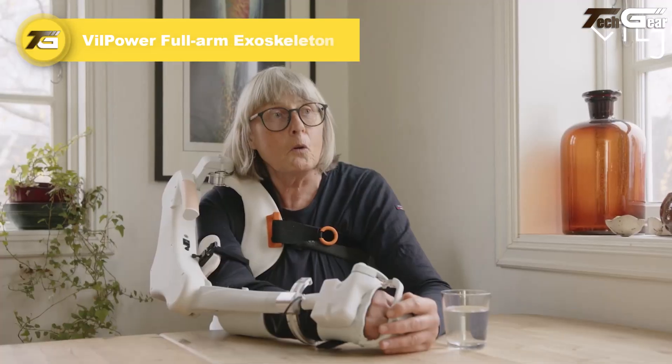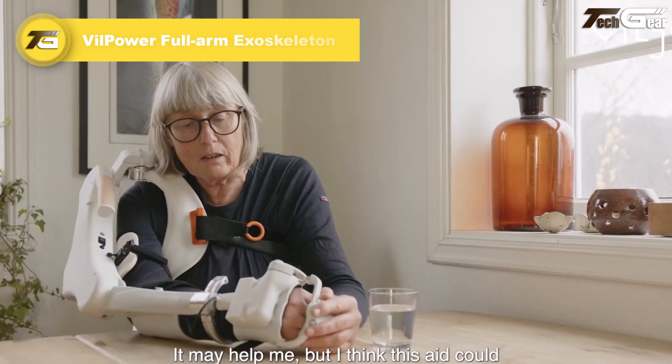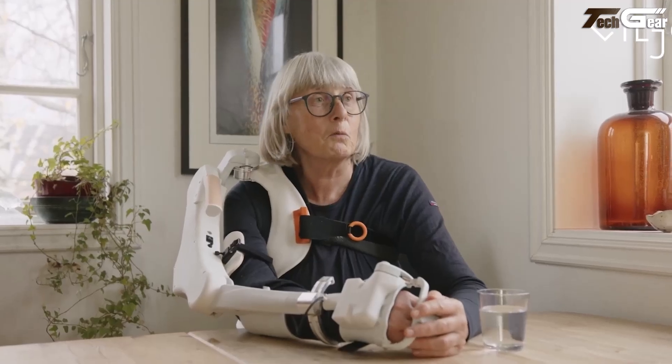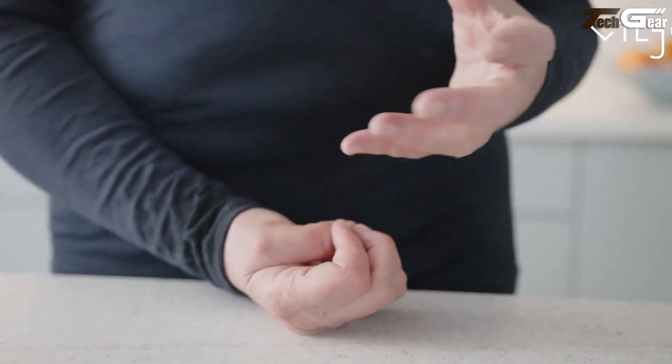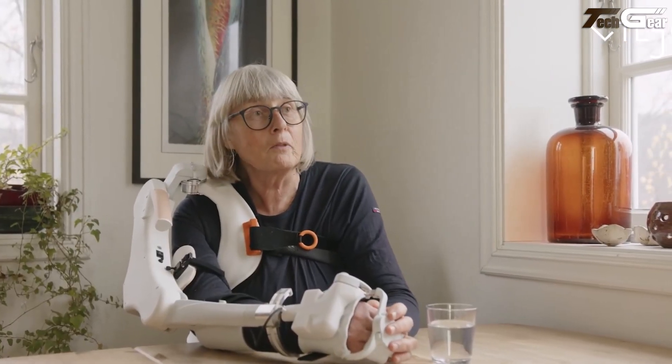VilPower by Vilia Bionics is a heartwarming and high-tech invention — the world's first full arm exoskeleton that helps people regain movement in the shoulder, elbow, wrist, and hand. Instead of relying on skin sensors, it uses a novel non-contact sensor system that picks up even tiny residual arm signals and amplifies them using four motors: shoulder, elbow, wrist, and hand.